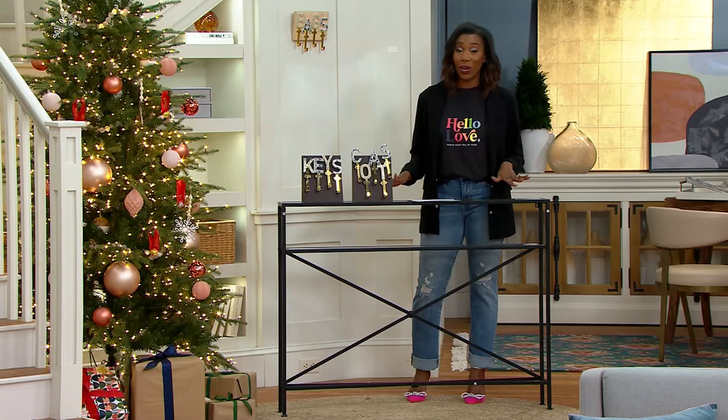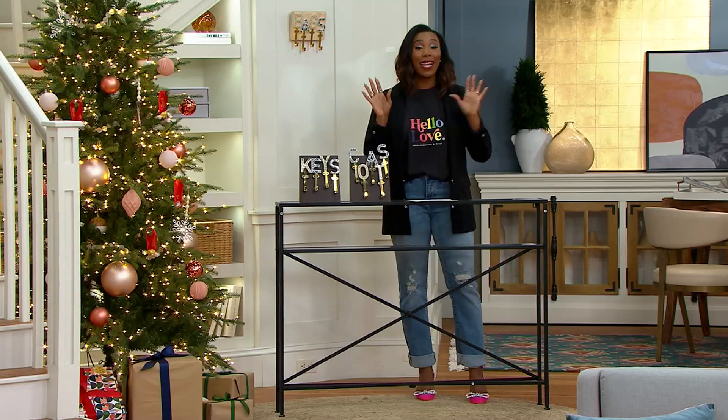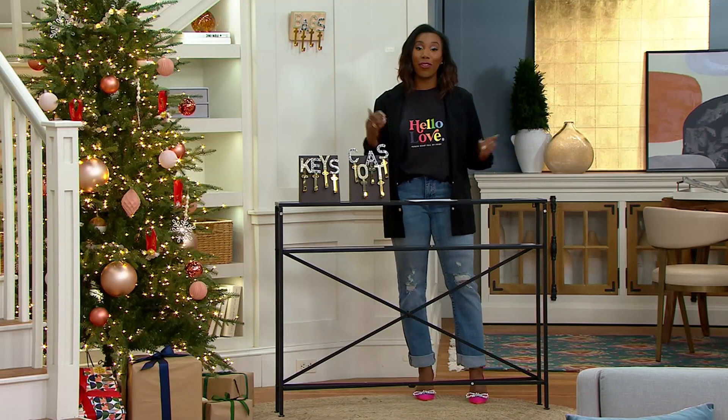If you're just joining us, you're seeing 50% after 50% after 50%. This is the show to shop if you're looking for a refresh, if you're looking to redecorate, if you're looking to modernize your space and stay within your budget.